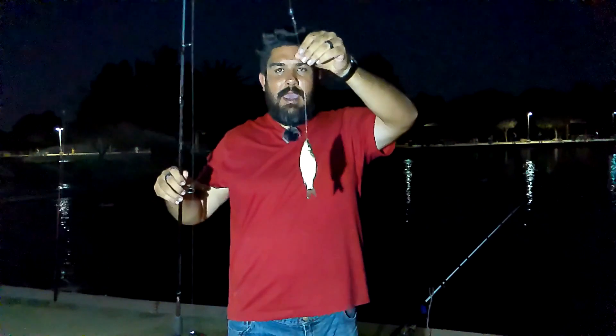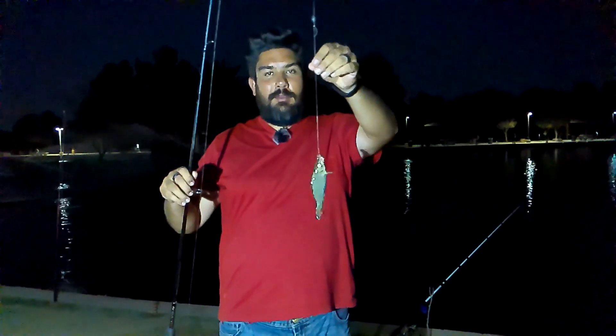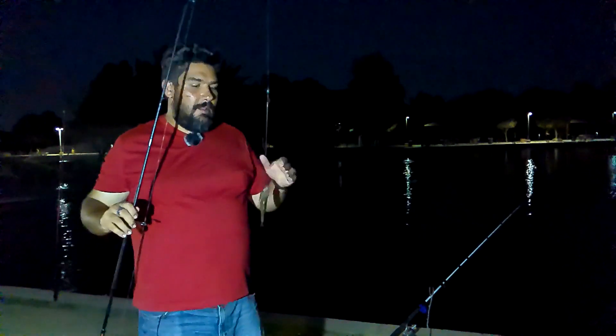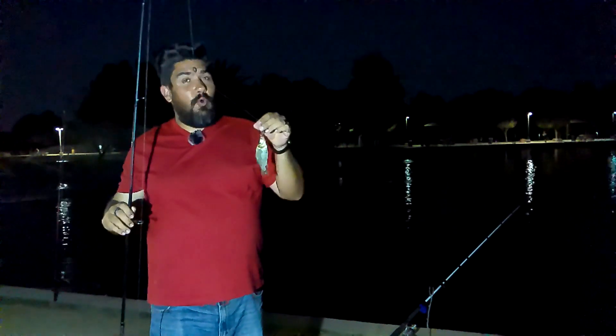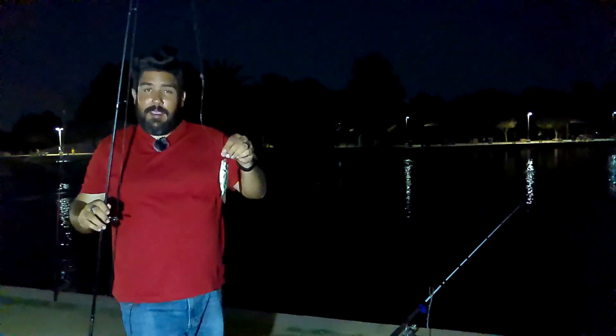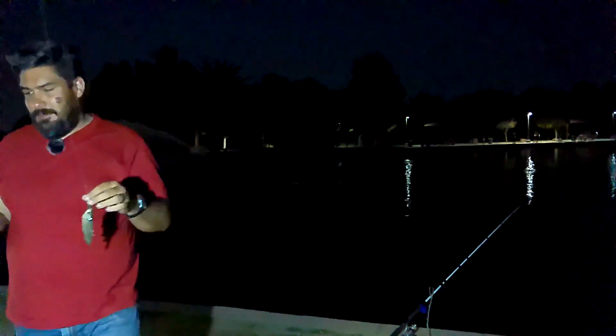Alright guys, and there we have a tiny little carp — only getting small guys out here, but we expected nothing less than that. There are lots of small fish out there; the big fish don't get to your baits as quickly as these small guys do. That's why we're getting a lot of these small little fish. Cute little carp — quickly going to get him back into the water.